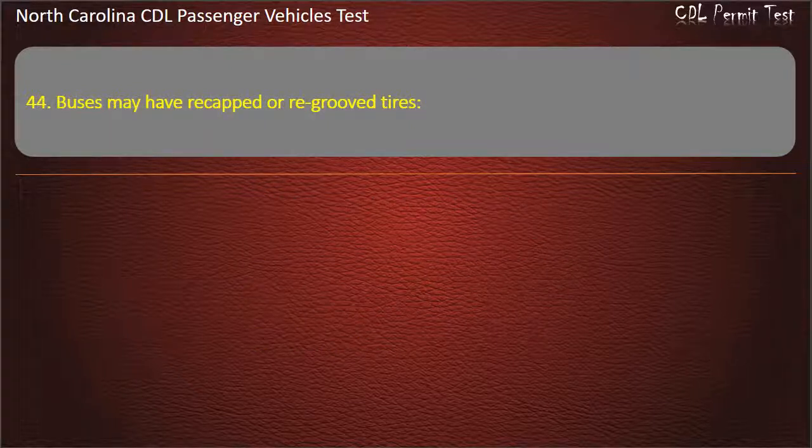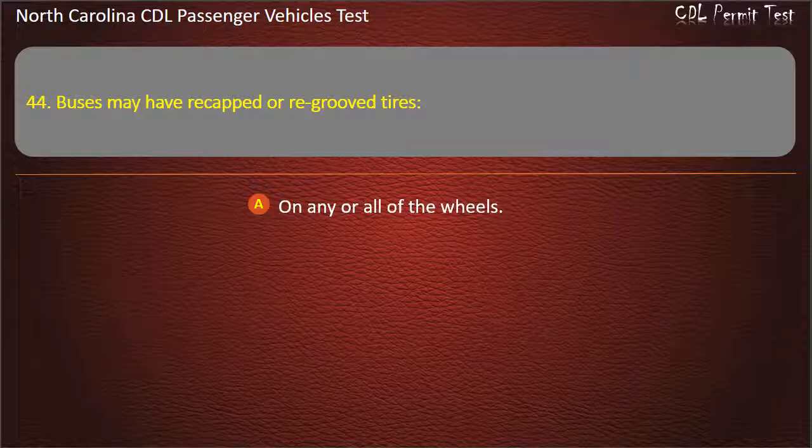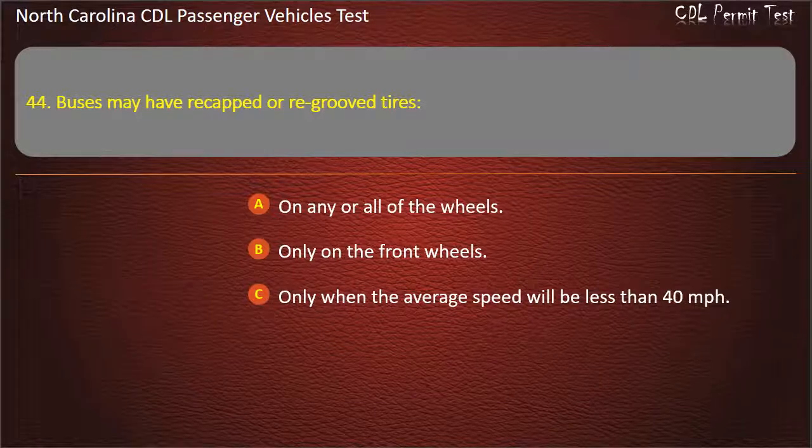Question 44: Buses may have re-capped or re-grooved tires on any or all of the wheels, only on the front wheels, only when the average speed will be less than 40 miles per hour, or anywhere except the front wheels. Answer: Anywhere except the front wheels.